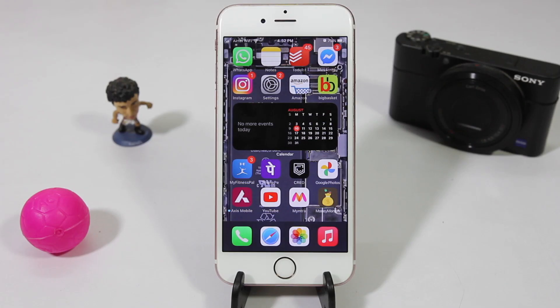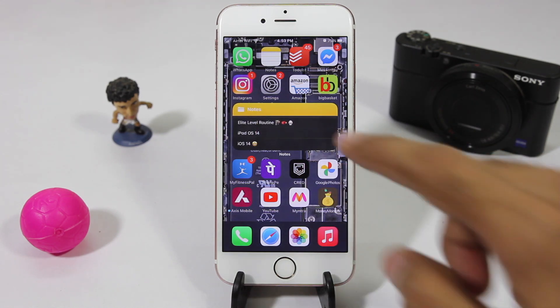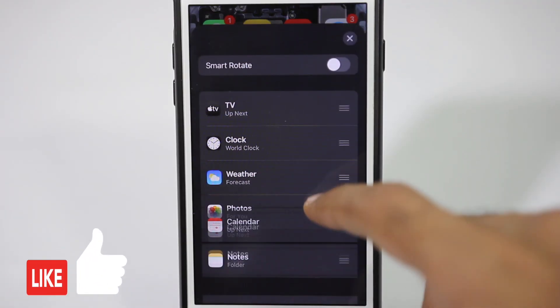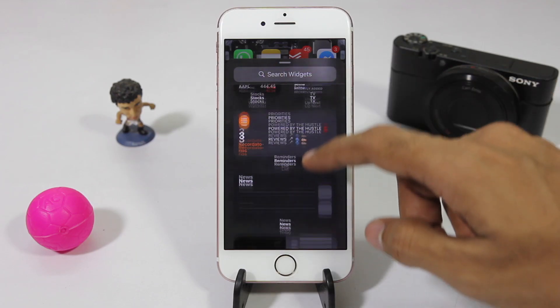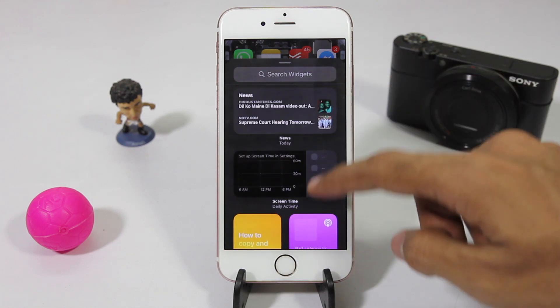First, let's talk about widgets because that's the first thing that stands out. Apple is very clever in their implementation. There's this feature called Stacks where you can add multiple widgets into a stack and you can turn on or off auto widget rotate. This is super useful and with more apps bringing their own spin on widgets, the experience is going to be even better.